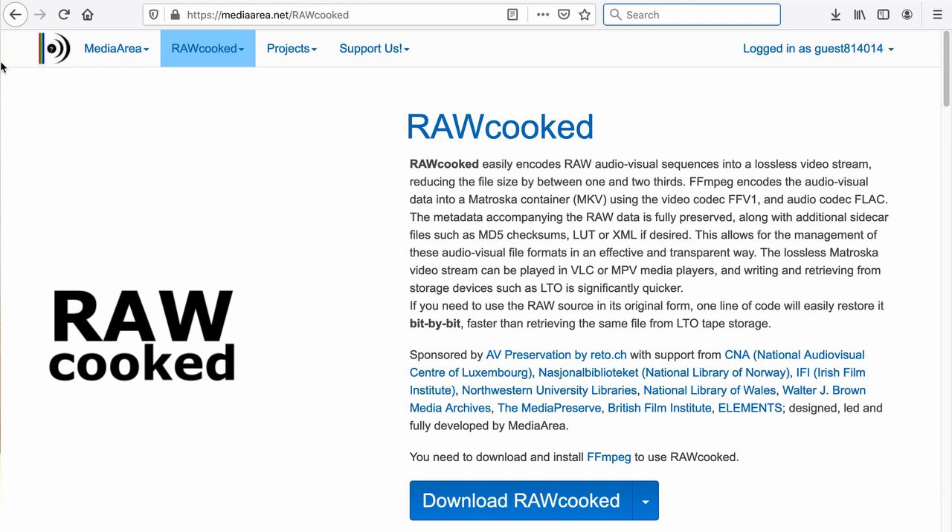RawCooked was chosen to encode the DPX sequences to losslessly compressed FFV1 video codec in the Matroska container. This codec offers amazing features for audiovisual preservation including frame slices that improve multi-threading playback performance and sliced CRCs or cyclic redundancy checks that make it possible for a decoder to detect bitstream errors. Both FFV1 and Matroska are proven, open and standards-based solutions.